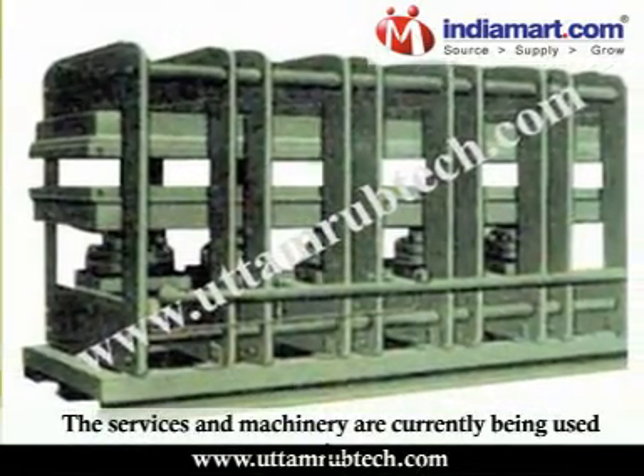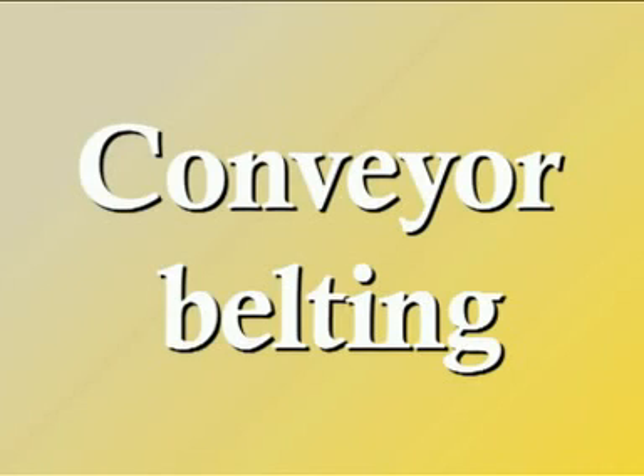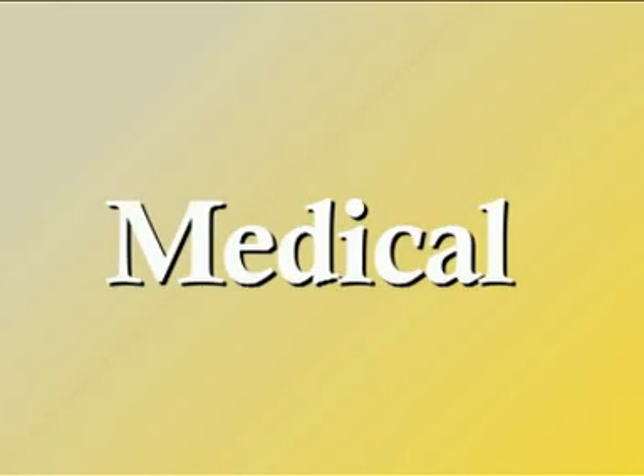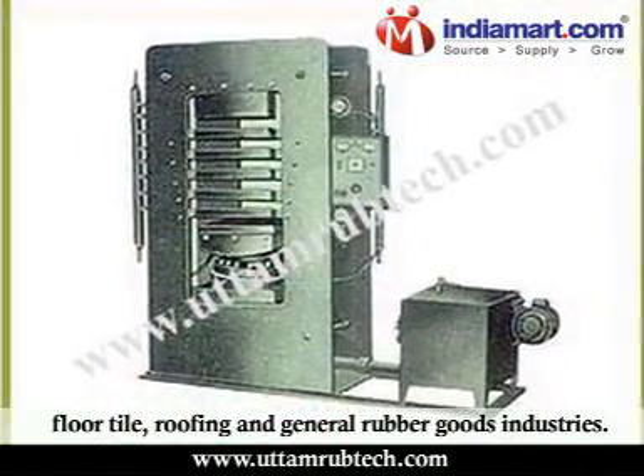The services and machinery are currently being used in the tyre, shoe, conveyor belting, automotive, defence, mining, medical, custom mixing, floor tile, roofing, and general rubber goods industries.